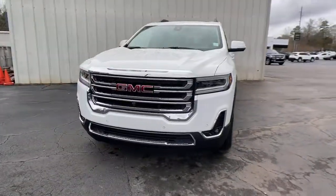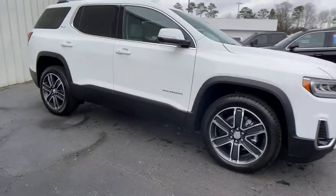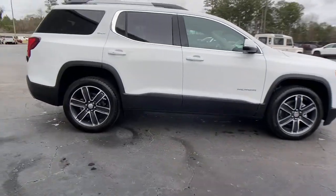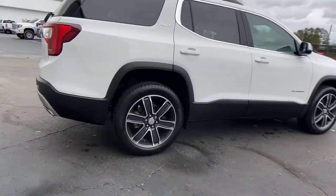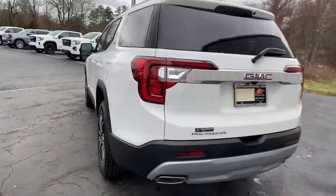Enjoy the view of this 2021 GMC Acadia. This vehicle delivers the best of sporty styling and modern efficiency. Confidence comes standard thanks to driver-focused design, state-of-the-art safety features, and a premium feel.